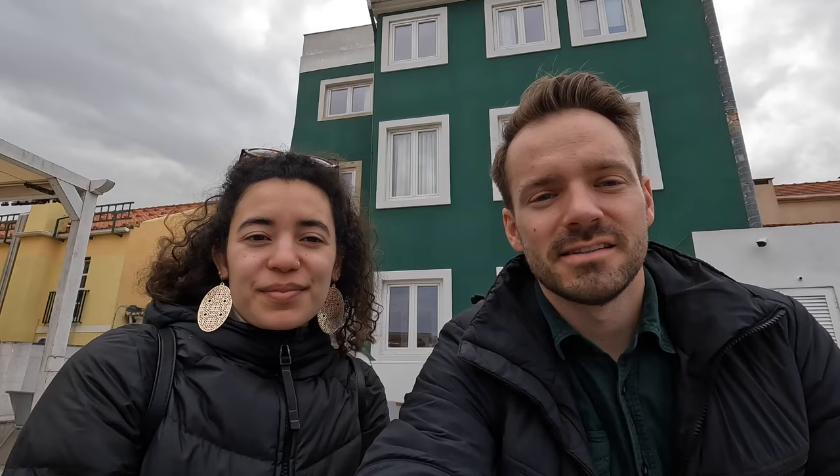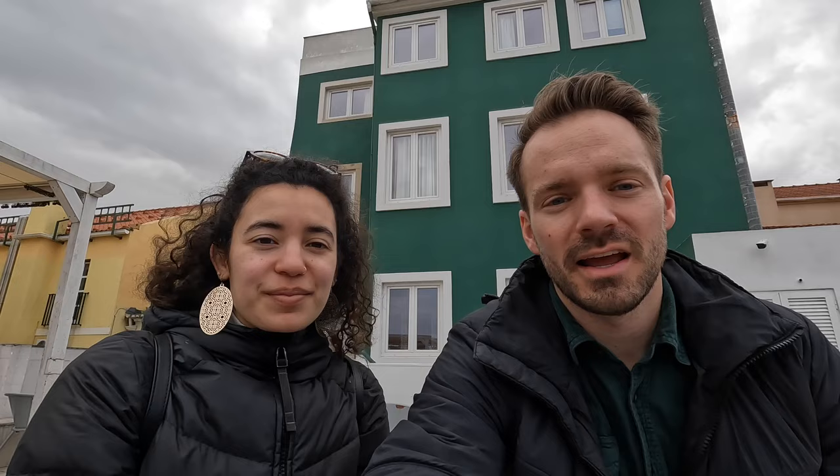We are staying at the Quinta Colina by Chiaru — a boutique hotel that used to be a monastery from the church right across the street. It's a really nice hotel with beautiful tile work even inside our room, and there are fantastic views from the terrace.